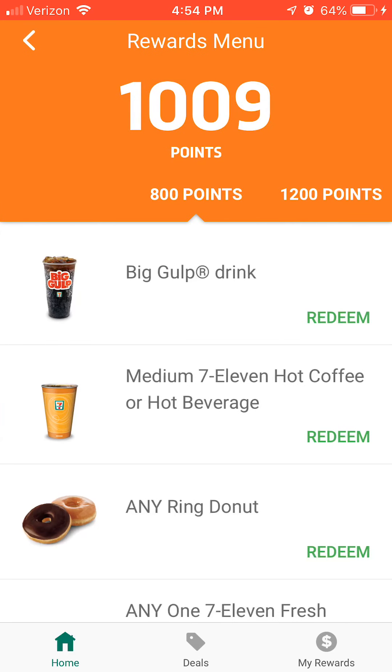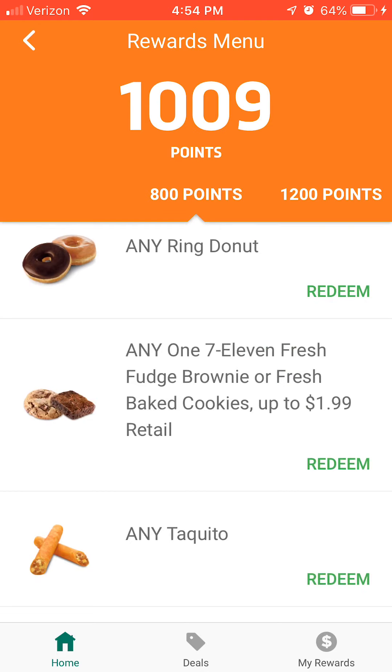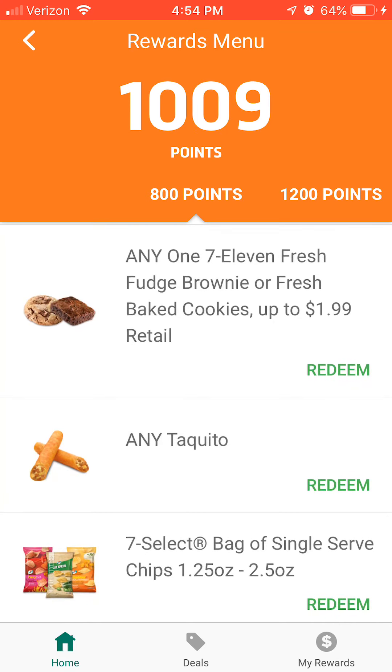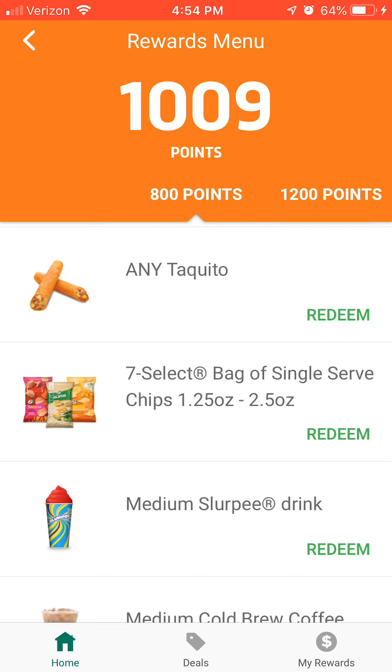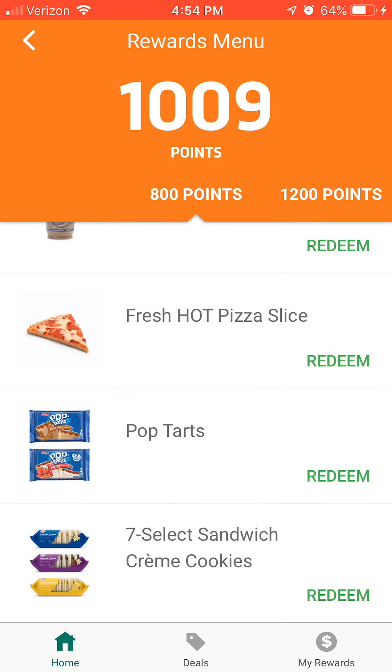'Choose Rewards' is where we want to be. Right now I have 1,009 points. I could get a free Big Gulp, but I don't really drink soda. A donut would take 800 points. One taquito for 800 points — I don't think so. Their chips are pretty good. I don't really do sweet drinks because I have low blood sugar, but the Slurpee — I do like Slurpees. 800 points for one slice of pizza.